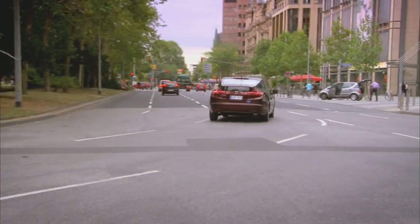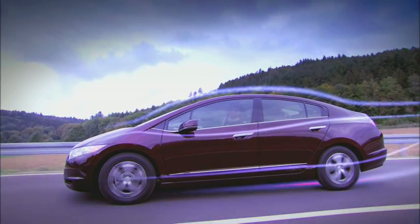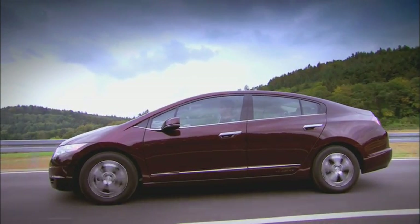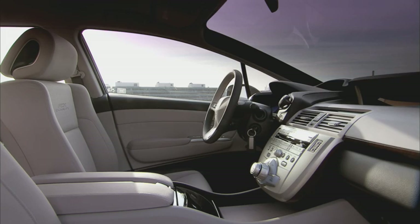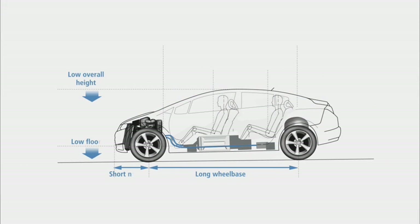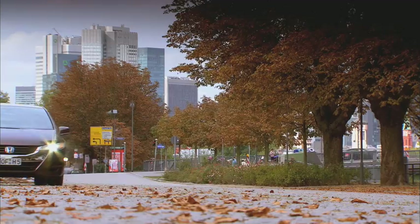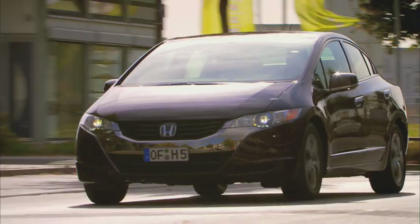The absence of a traditional exhaust has made possible a flat floor, enhancing the already excellent aerodynamics. By locating the fuel cell stack under the center console, Honda has also created a car with an extremely spacious cabin. Rear legroom is exceptional for a car of this length, with ample room for four adults and their luggage. The position of the stack also helps lower the center of gravity, contributing to a car that's both easy and fun to drive.